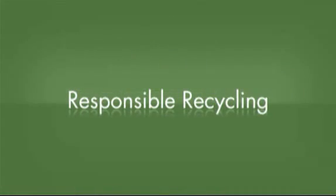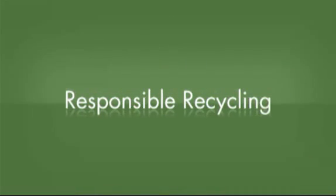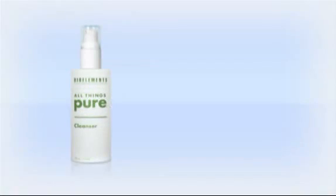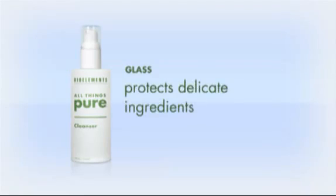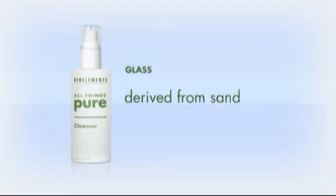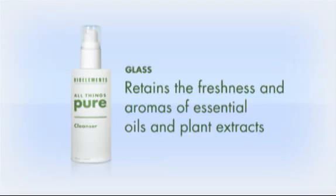BioElements All Things Pure line is packaged in recyclable glass to maintain optimum freshness. Glass is both natural and impermeable and protects delicate natural ingredients far better than synthetic plastic. Glass is derived from sand and not some petrochemical, and it retains the freshness and aromas of essential oils and plant extracts.